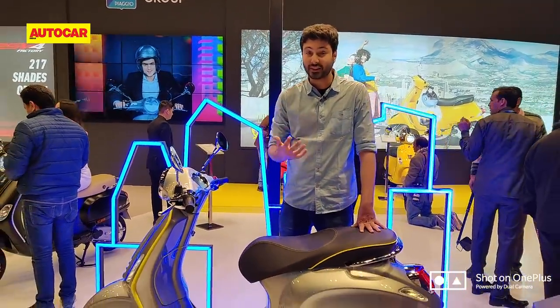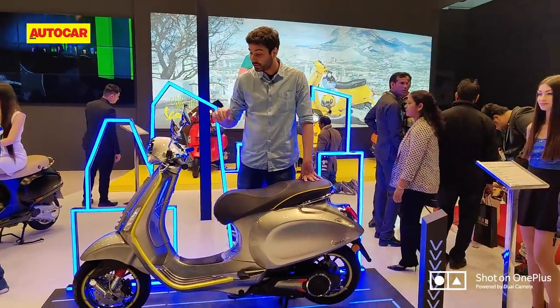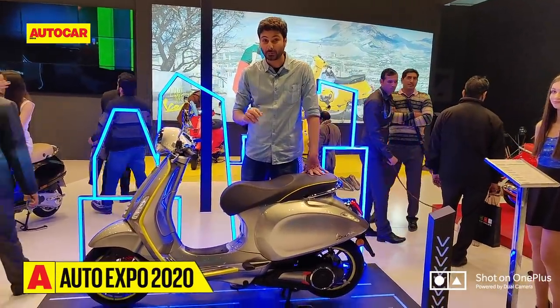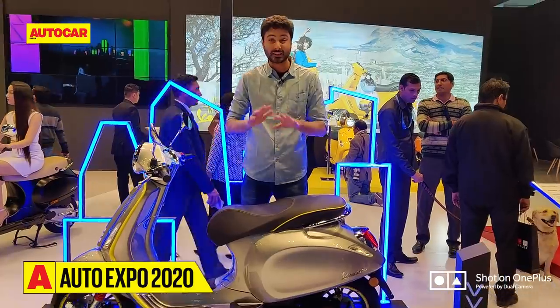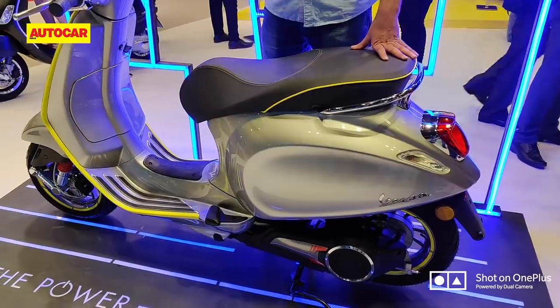They realize that cost is a factor in our market, even though Vespas are really expensive and people are willing to pay the kind of money for it. A sub 2 lakh price point is to be expected, but it's really early days for now. We just wanted to give you a quick walkaround of what the Vespa Electrica has to offer.